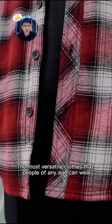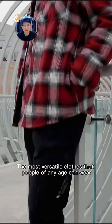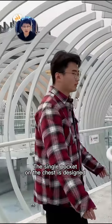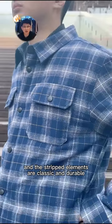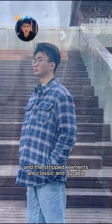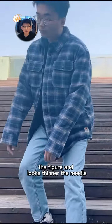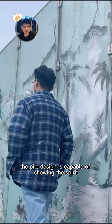It gives a fresh, lively and cheerful feeling — the most versatile clothes that people of any age can wear. The single pocket on the chest is designed with a lapel, which is very chic, and the striped elements are classic and durable. Visually it modifies the figure and looks thinner. The neat lapel design is capable of showing the spirit.